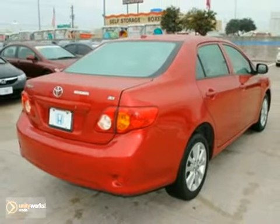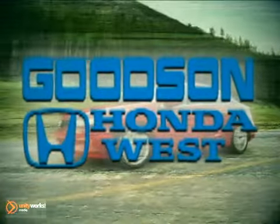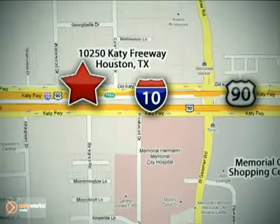See it for yourself today. Call or stop in today. We're here to help. Goodson Honda West at I-10 West and Kestner, or on the web at GoodsonHonda.com.